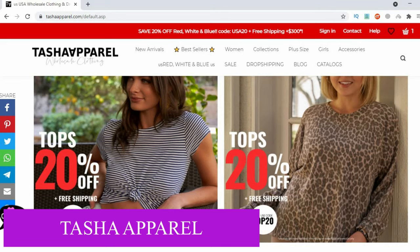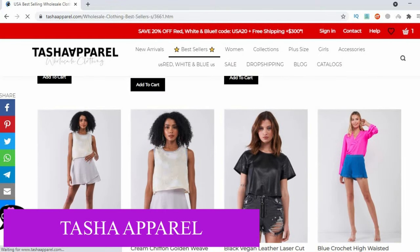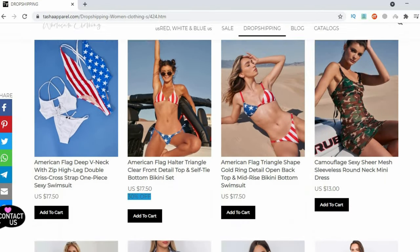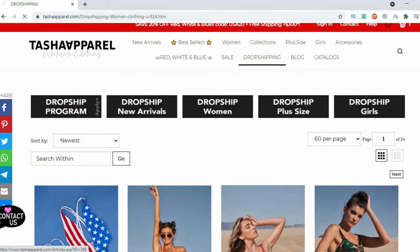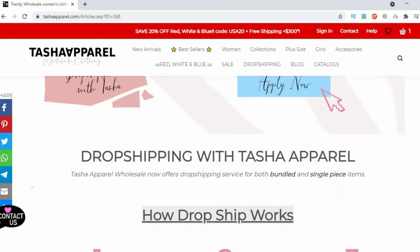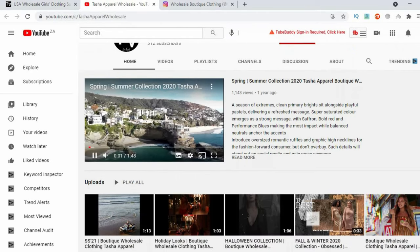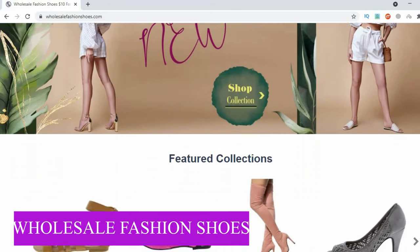Tasha Opera is based in Los Angeles, California, and has been in business since 2005. They're well known for providing retailers of all kinds — including clothing stores, boutiques, Poshmark, and drop shipping buyers — with ladies' wholesale clothing from regular to plus size, as well as jewelry and accessories. They have multiple payment options, a wide selection of the latest fashion, and free shipping on all orders above $300. Their drop shipping program has no minimum order quantities, same-day shipping within the US, free US shipping, and worldwide shipping.